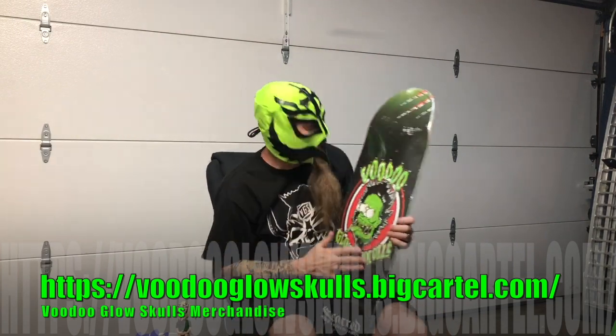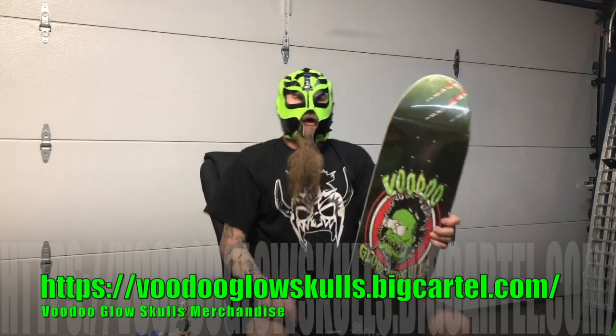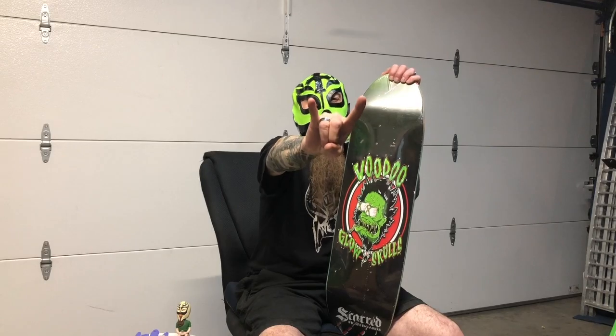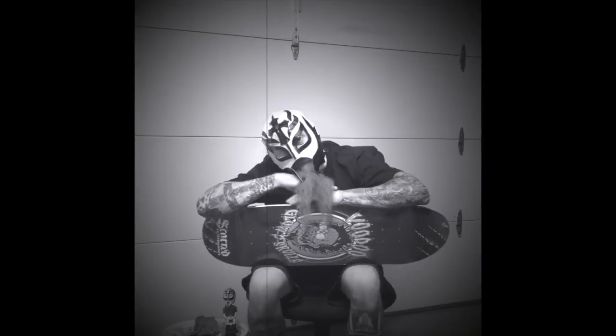It's going to be really cool, people. Let's go check it out at VoodooGlowSkulls.BigCartel.com — check it out today. Good spot, people. Rock on. Did this deck make my butt look big?